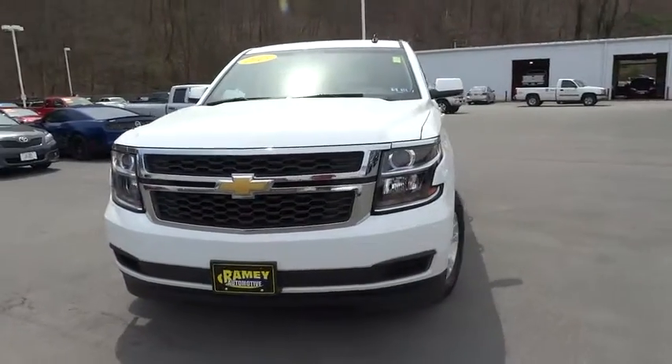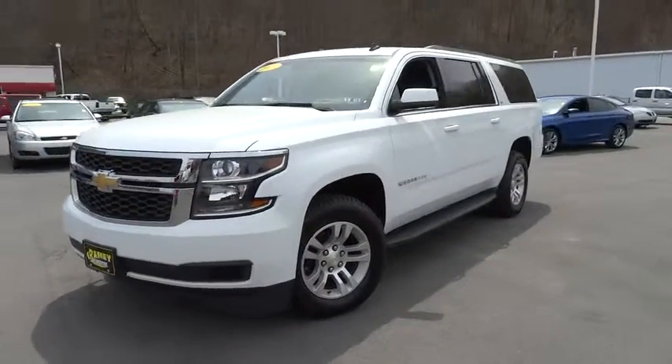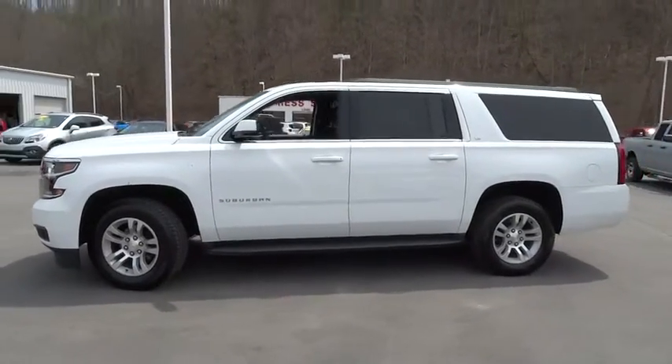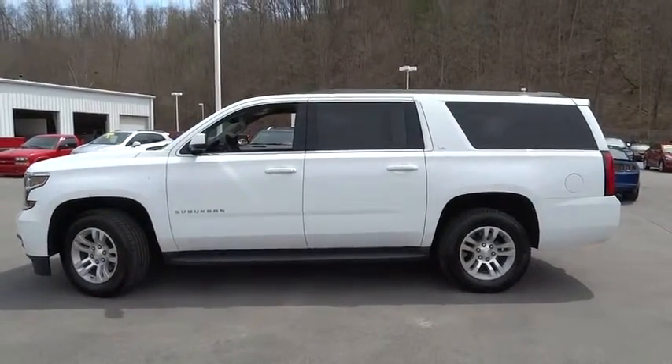The 2015 Chevrolet Suburban. Suburban excels at towing heavy trailers, hauling loads of people and gear, and enduring hard use and rugged terrain.